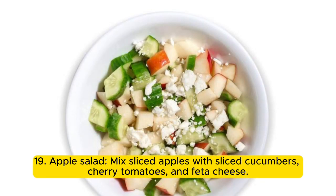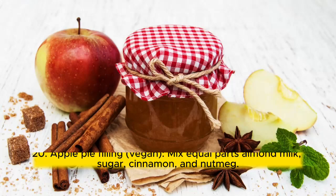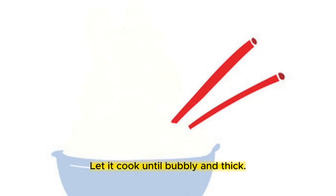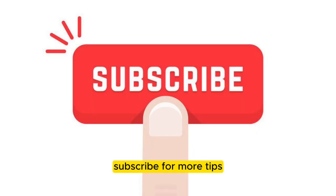19. Apple salad: mix sliced apples with sliced cucumbers, cherry tomatoes, and feta cheese. Dress with olive oil and balsamic vinegar. 20. Apple pie filling vegan: mix equal parts almond milk, sugar, cinnamon, and nutmeg, and let it cook until bubbly and thick. Serve with vanilla ice cream. Subscribe for more tips.